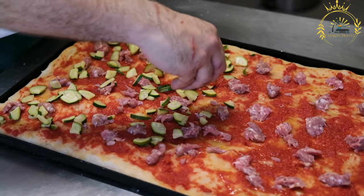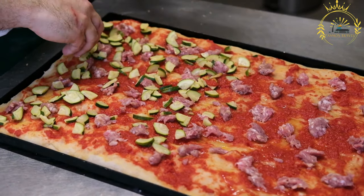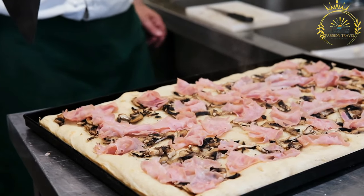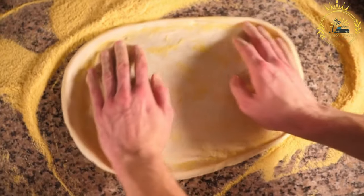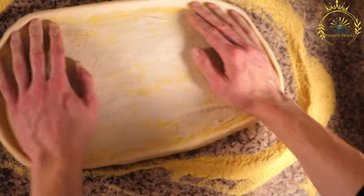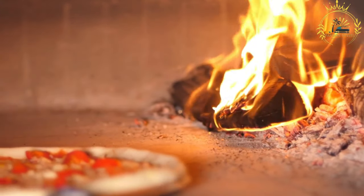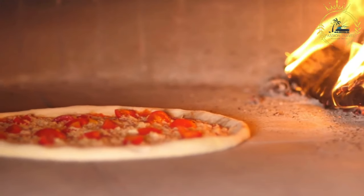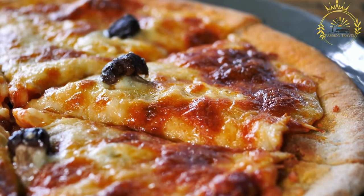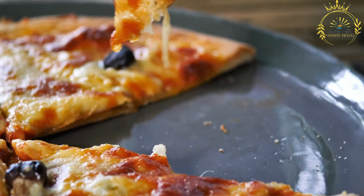Pizza al taglio is baked in large rectangular trays. The dough is stretched into a thin rectangular shape, resulting in a thicker crust compared to Neapolitan-style pizza. Toppings range from simple classic margherita — tomato sauce, mozzarella, and basil — to more elaborate options with vegetables, cured meats, cheeses, and even seafood. The dough is made with flour, water, yeast, salt, and olive oil, left to rise slowly for a light and airy texture, then baked until golden and crispy outside while soft and chewy inside.